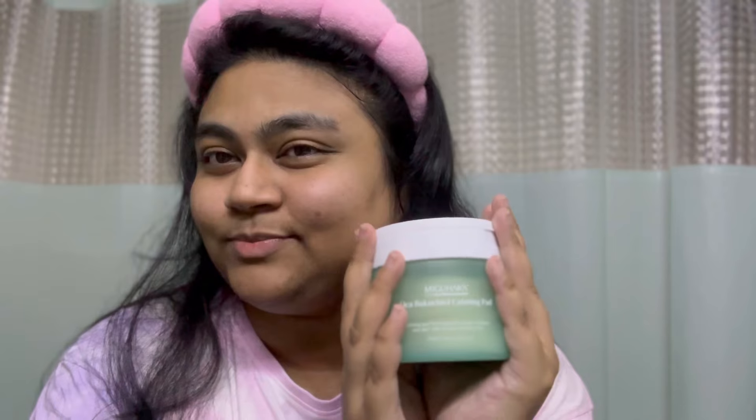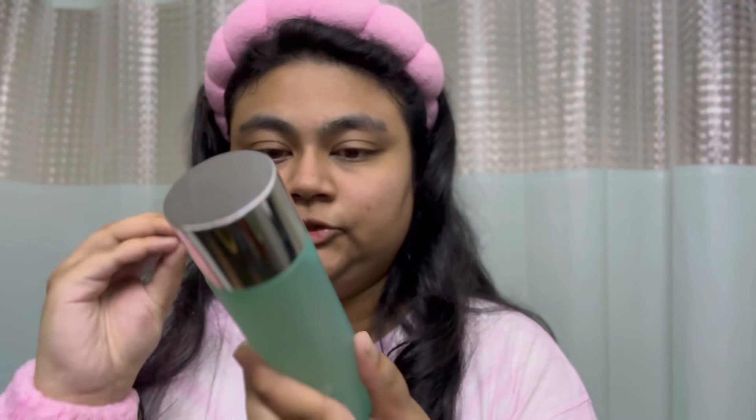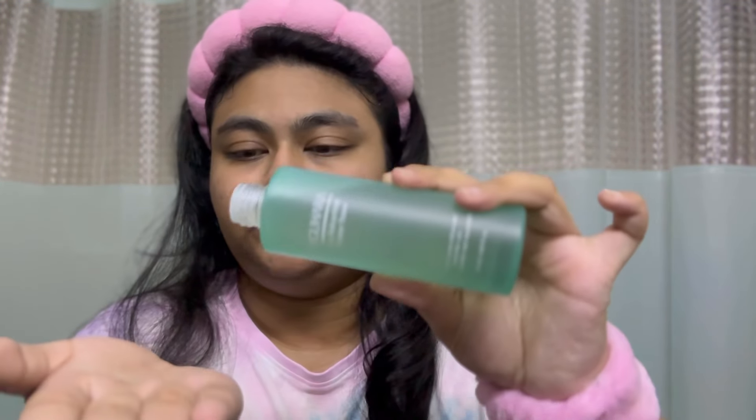For the toner I'll be using the Migohara Cica Bakuchiol Cleanse Toner. Bakuchiol is supposed to be a more calming alternative — you know how retinol can sometimes irritate your skin? This is more like a plant-based antioxidant. I'm going to take a few drops of the toner on my palm and pat it into the skin, especially my T-zone because it gets very oily.